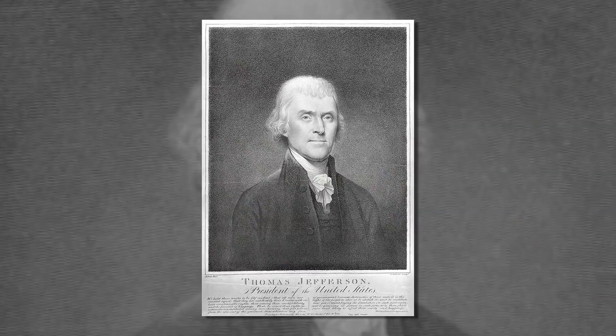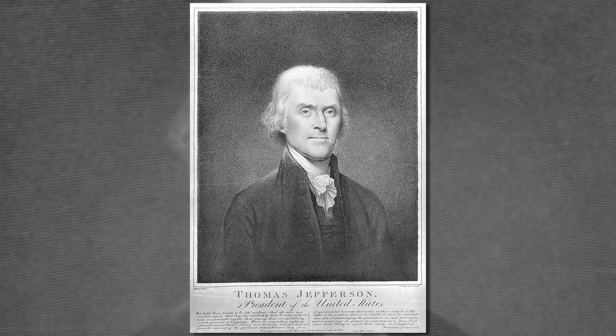We're a country now saturated by images, but we forget that by the end of the 18th century, the early 19th century, a lot of Americans didn't know what their national leaders looked like. There was a demand for likeness, and portraiture fulfilled that demand. And then the dissemination of those images through prints to the newspapers and handbills — the way in which you really could get a sense of what a disembodied voice looked like.